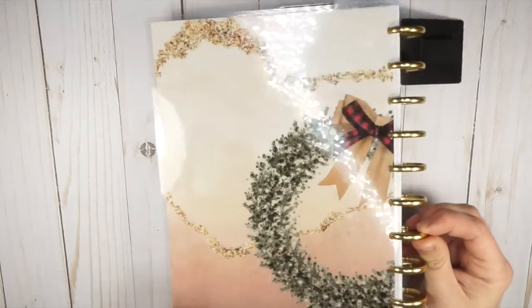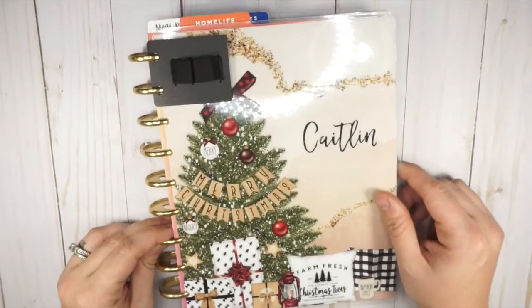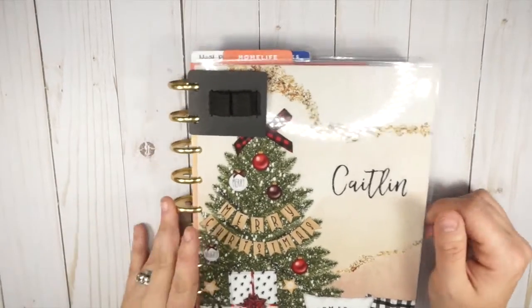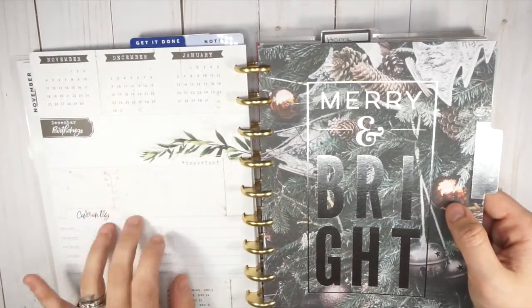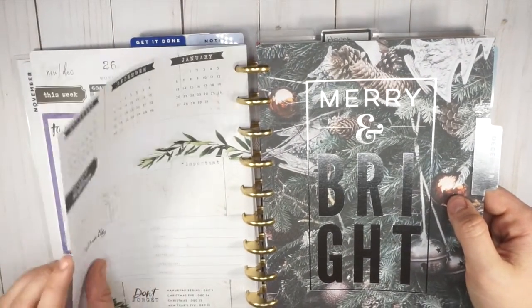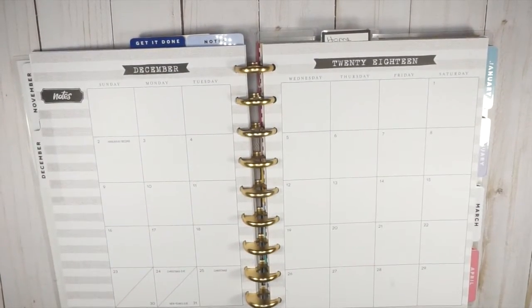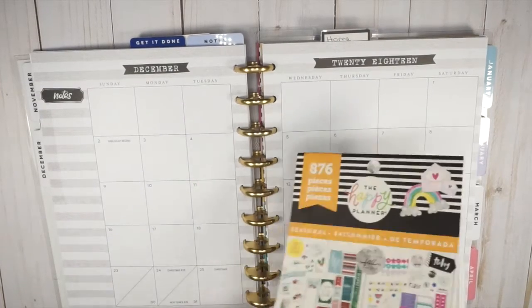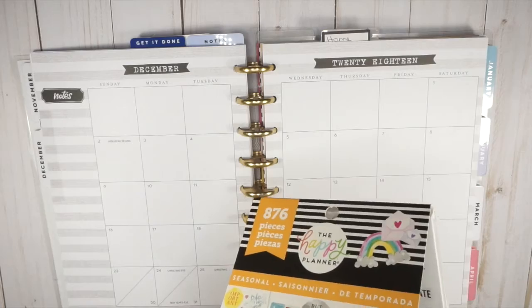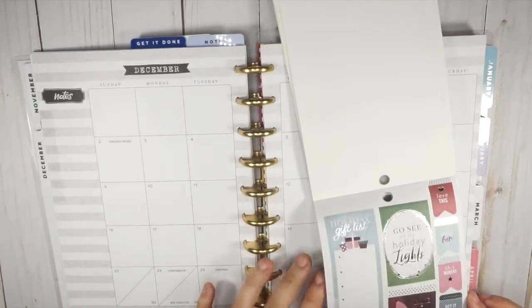So pretty — and the wreath on the back, I love this! Oh my gosh, that looks so pretty with the gold discs. I am in love with this cover. Okay, so now let's go back to December and do some monthly planning. I'm going to do the 'currently' section a little bit later, but for now I'm going to get some planning done in my monthly. My monthly is like my overview of everything — that's where I like to put big events happening.